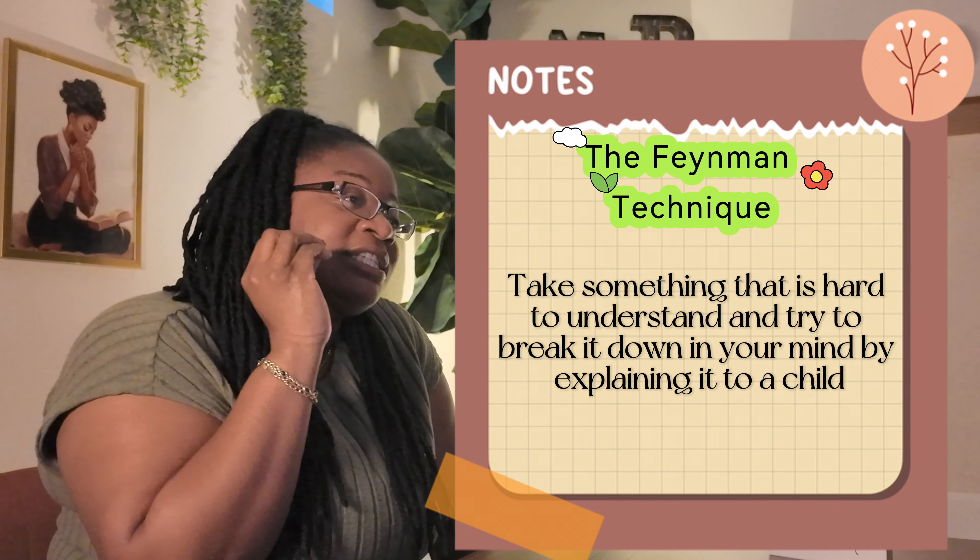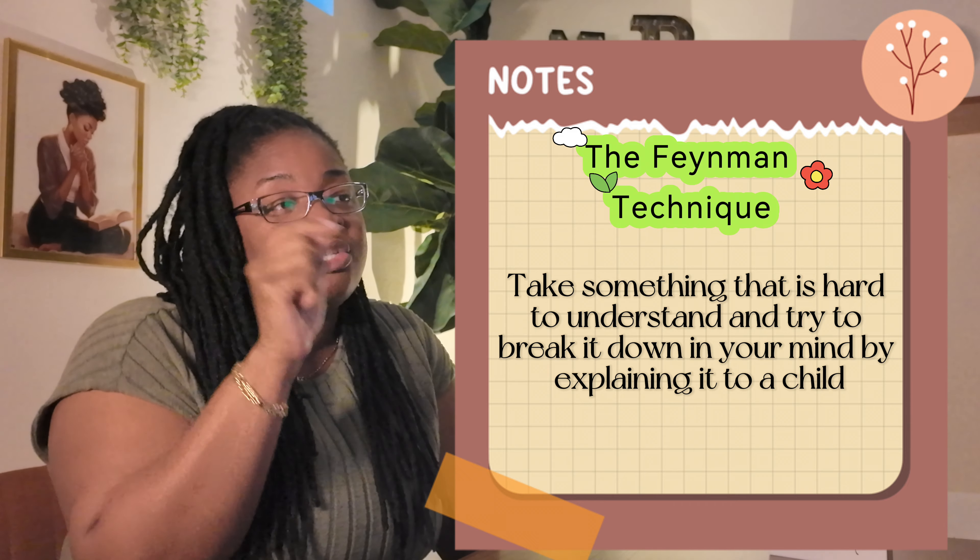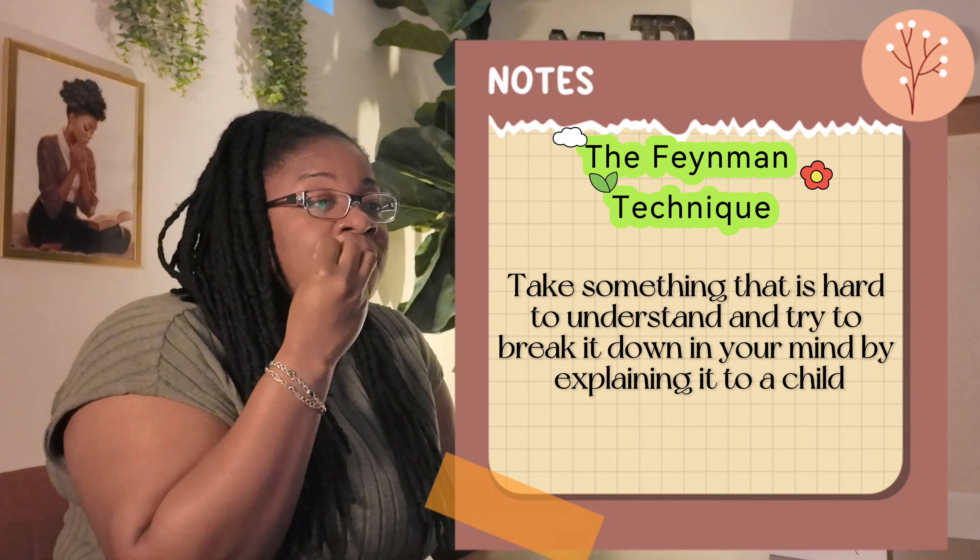The third technique I used was taking on a teacher role. I would actually teach my son the material, breaking down the information into more layman's terms for him to understand — even though he wasn't really listening, being four or five years old. I also did it with his father. The point was being in a teacher role and teaching somebody the material. This technique is actually called the Feynman Technique. The main idea is to take something hard to understand and clarify it in your mind by explaining it as if you're talking to a child. I didn't know these were evidence-based techniques at the time, so no wonder school felt easier — I was just studying properly.